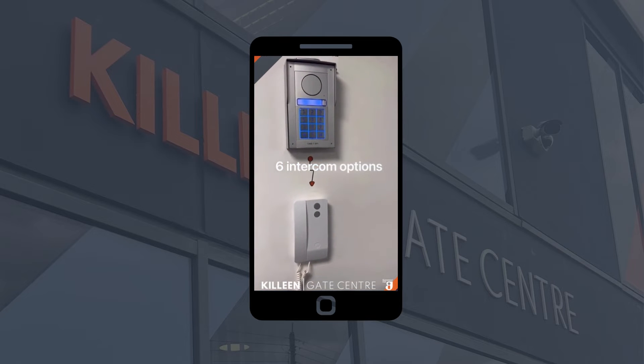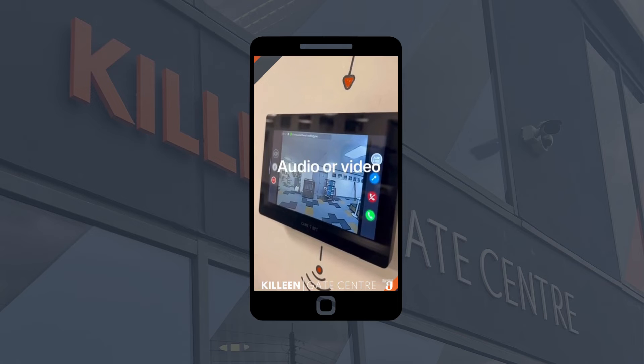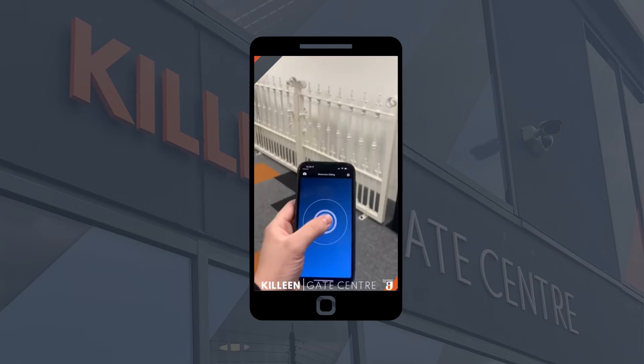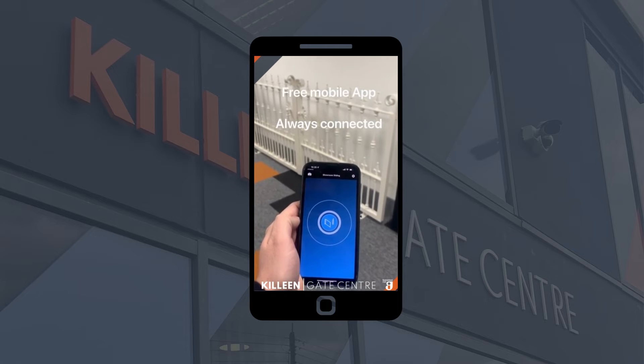You can have a built-in keypad into the intercom, where it will also call a receiver in the house via audio, video, or mobile phone. You also have our Connect app, where you can open your gates from anywhere in the world.